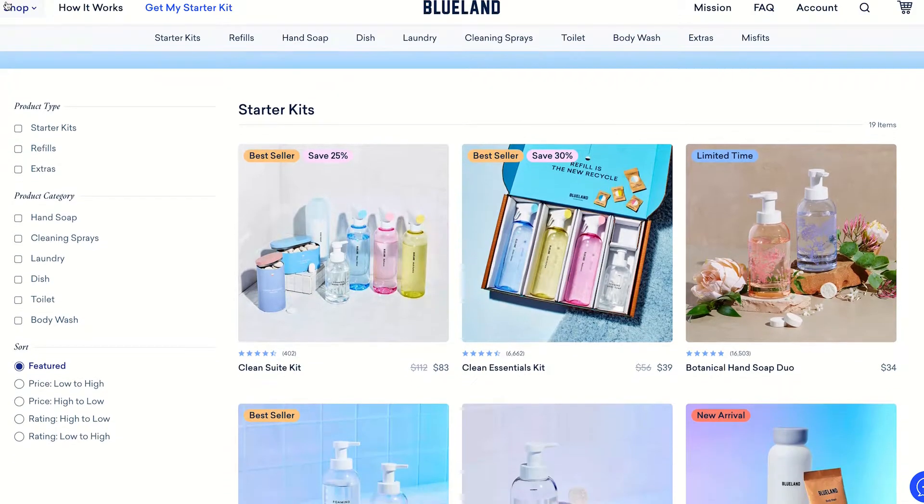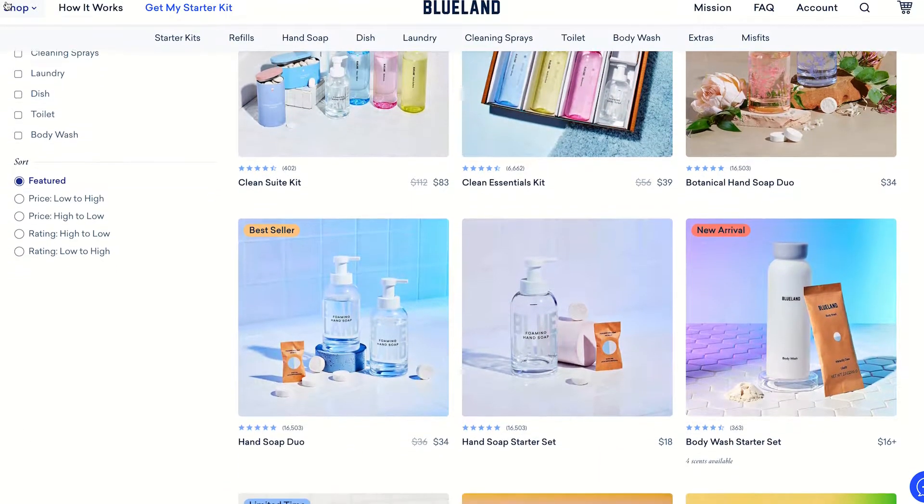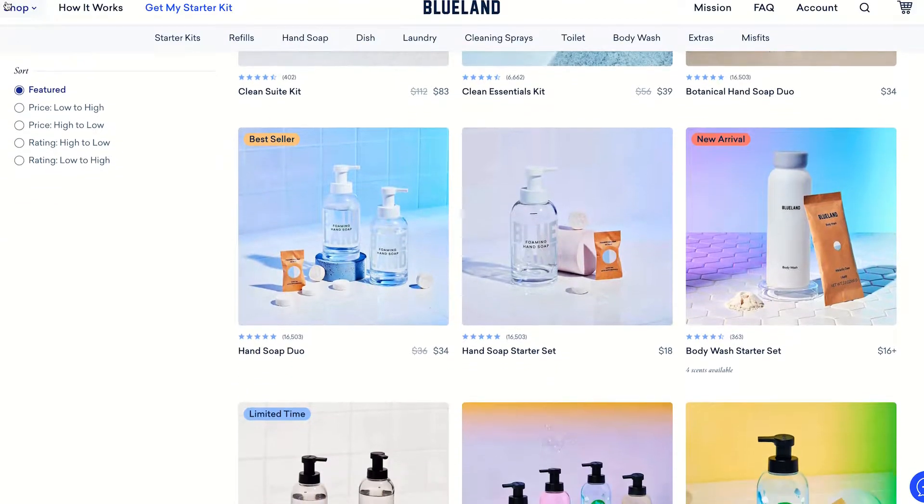So today we'll be reviewing the Blueland brand. If you're unfamiliar with this, it's been buzzing on social media for a long time. It was even on Shark Tank, and I've just been so interested in seeing if this product is actually worth the investment or not. If you're unfamiliar with this company, they sell home cleaning goods — think about stuff that you clean your restroom and your kitchen with. That's Blueland.